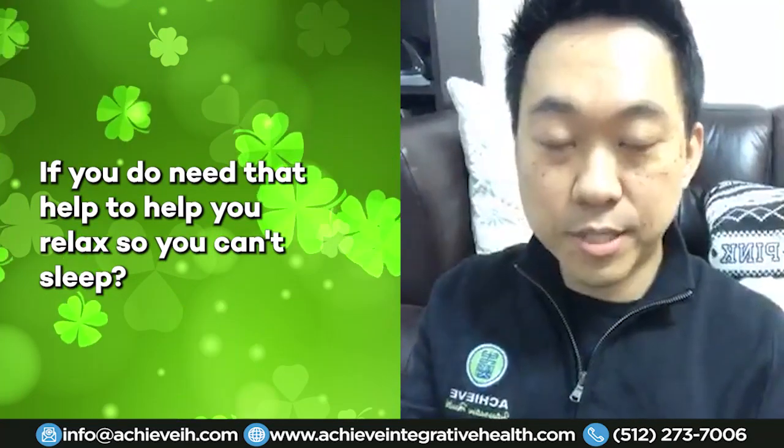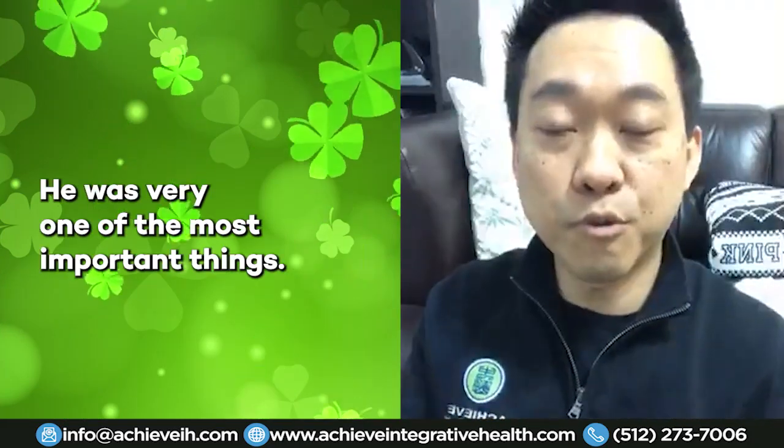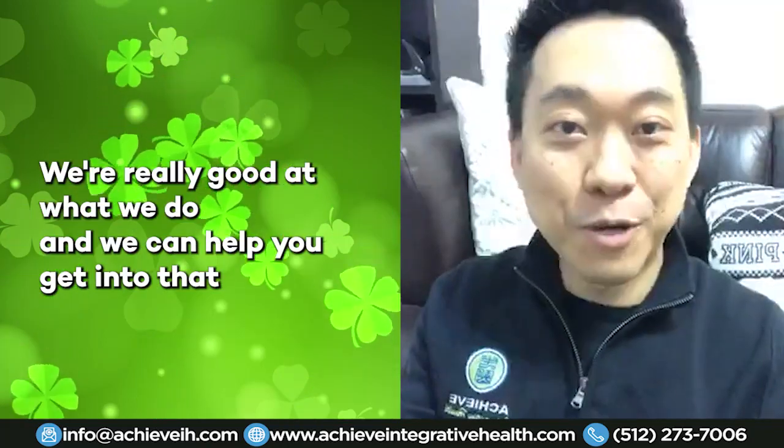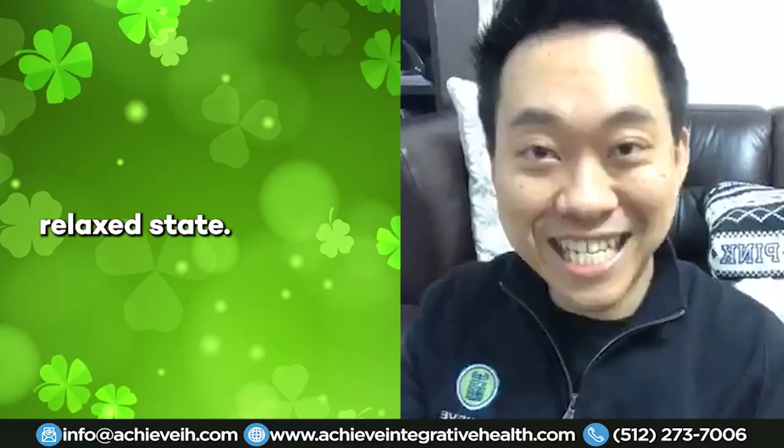If you need help relaxing or can't sleep — and sleep is one of the most important things — give us a call at Achieve Integrative Health. We're really good at what we do and we can help you get into that relaxed state.